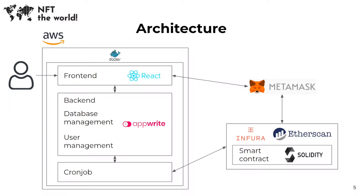Our application is hosted on our server at AWS, which was provided to us by Androsis. All services are dockerized and easily scalable. The user interacts with our React front-end. Our back-end, database and user management are based on the AppWrite open-source end-to-end back-end server, which can be used as a service or be self-hosted.